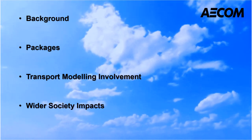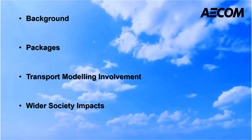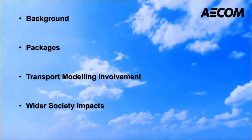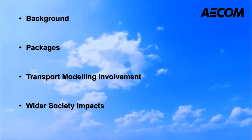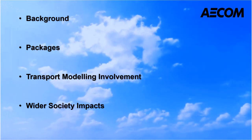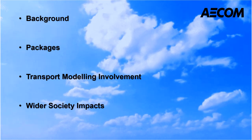First, I'm going to introduce the purpose of the project and what is a Clean Air Zone. Then I'm going to talk about my involvement in different packages comparison from the modeling side and also the collaboration with the environment team. Finally, I'm going to talk about the wider society impacts of the project.